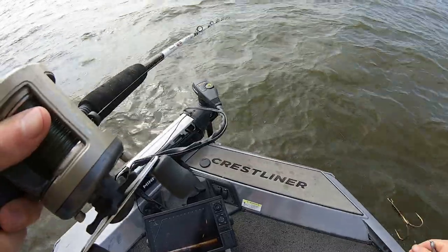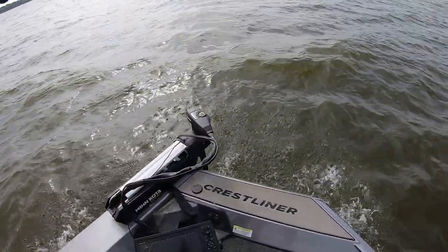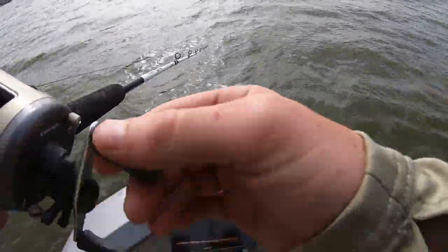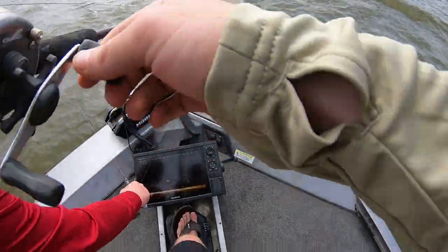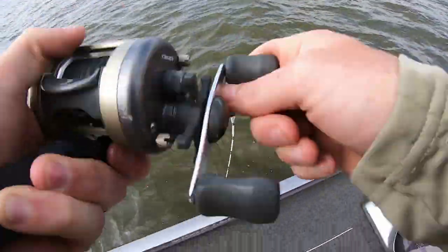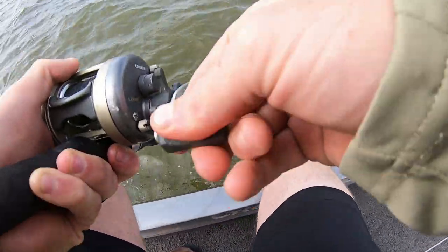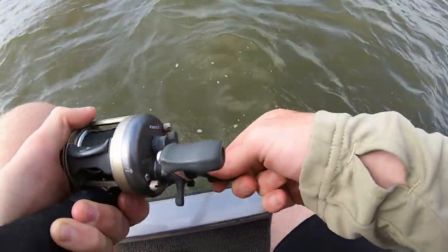I'm getting the feel for my trolling rod — never know what it feels like. Nope, but there's another one — got him! Oh my god dude, oh my god! I'm just trying not to high-stick.